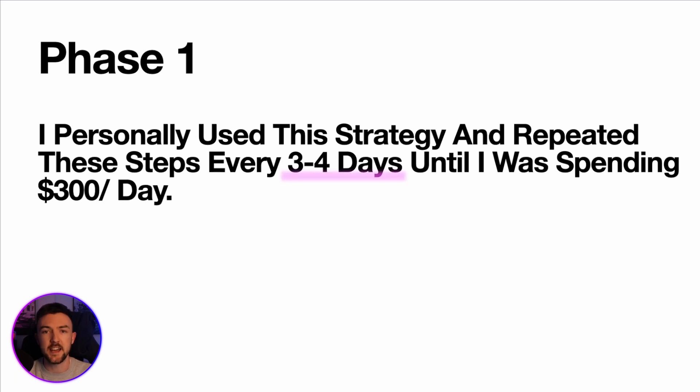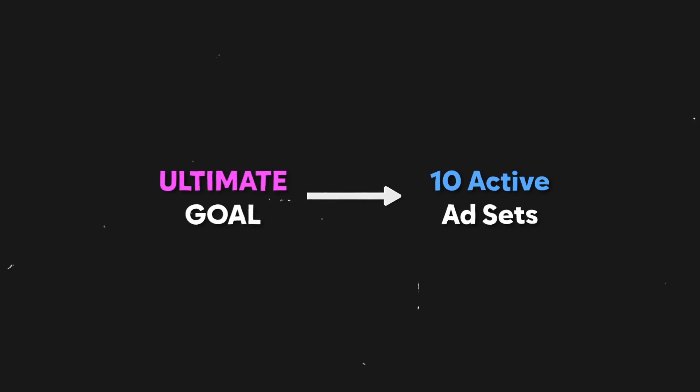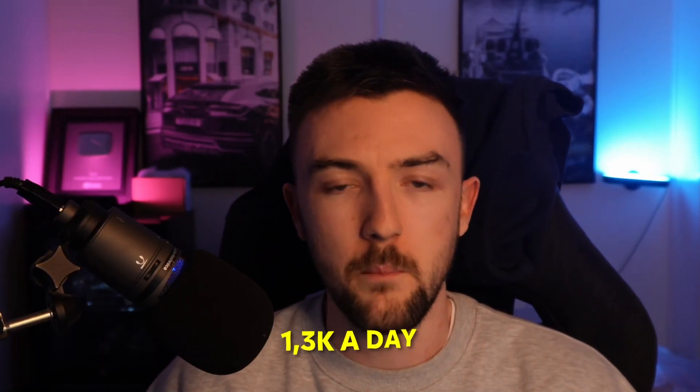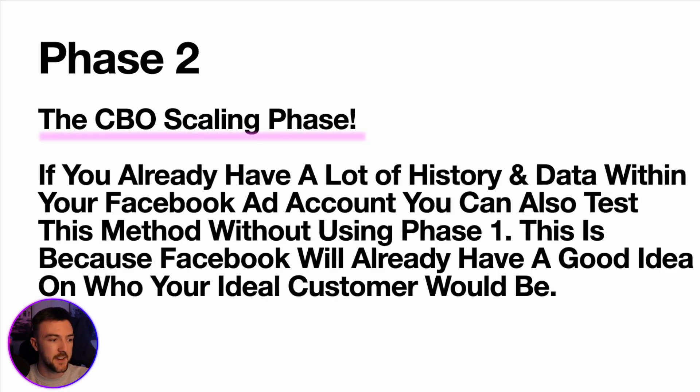For ad sets that are performing well — getting add-to-carts and purchases — I increase the budget of those ad sets by 20% every three to four days when I review the data. I repeated phase one every three to four days until I was spending about $300 a day. The ultimate goal is to have 10 active ad sets with consistently performing audiences. By turning off poor performers and testing new audiences, you'll eventually have 10 ad sets providing consistent results. I got to around $300 a day and then switched to a broader approach.